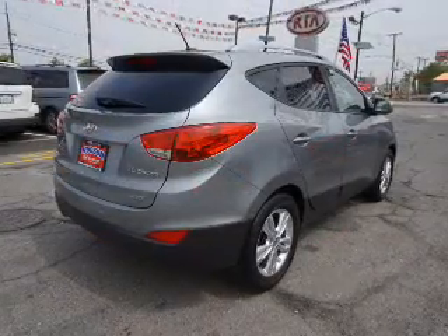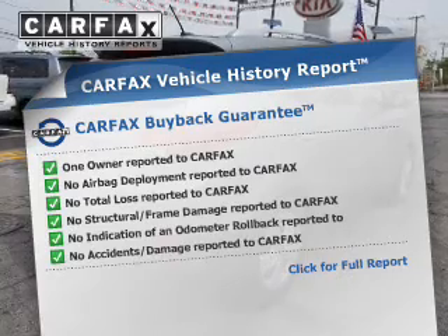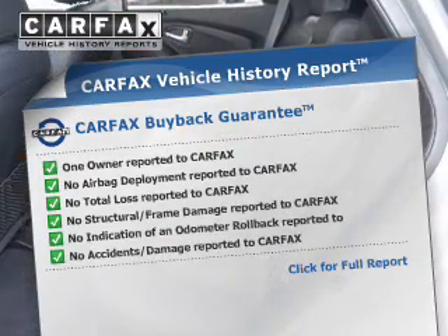Indulge in the comfort of heated seats. This automobile comes with a Carfax report, which reduces your buying risk by providing the vehicle's history before you purchase.